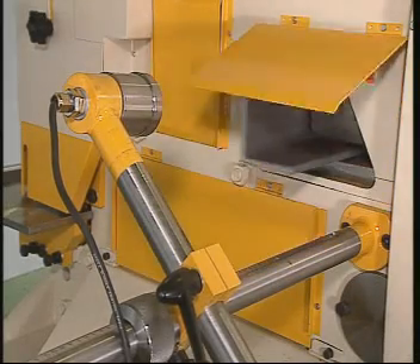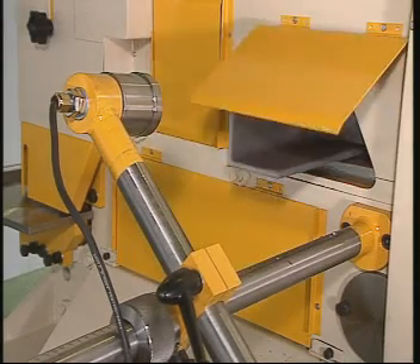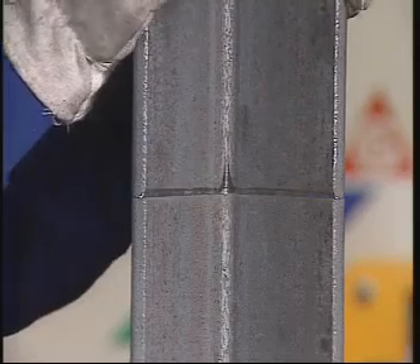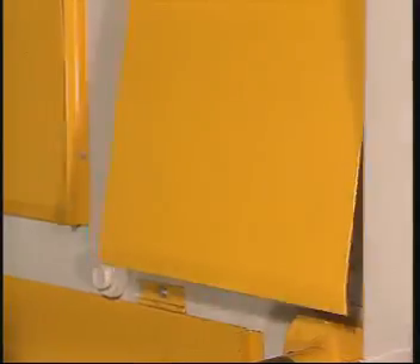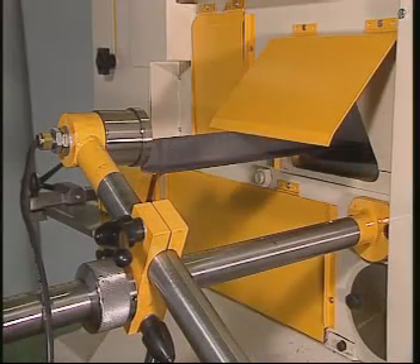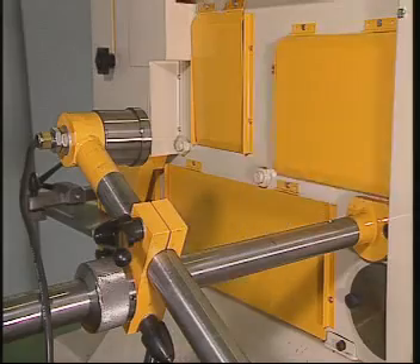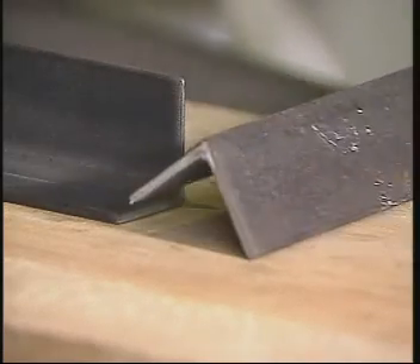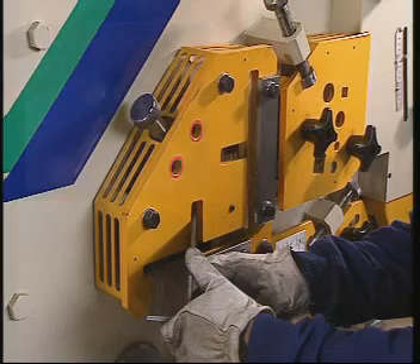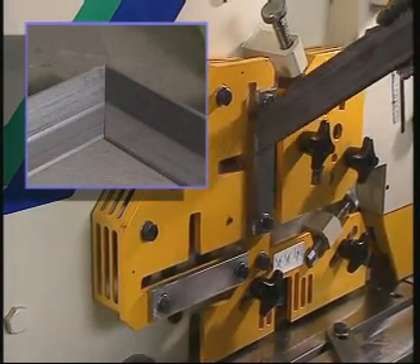Each time the profile activates the electric stop, a machine cycle is performed. The cut quality for large profiles can be assessed in this picture. Now, let's have small profiles cut. The result is perfect. Our machine also permits the mitre cutting of angle bar ends, both legs for frame assembly.